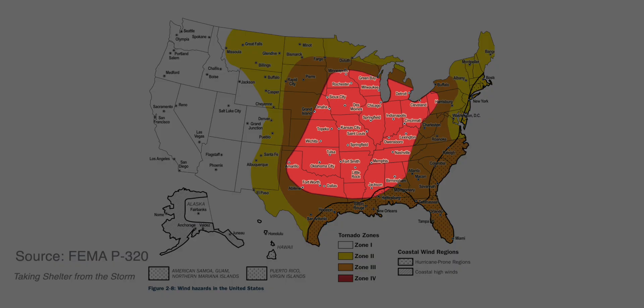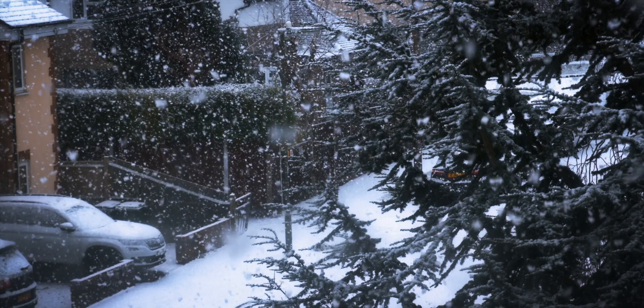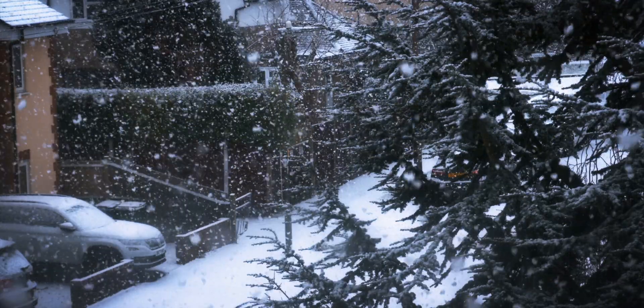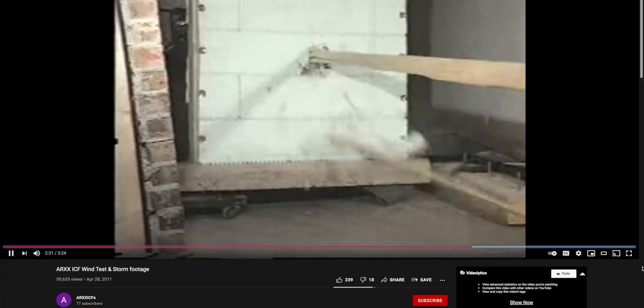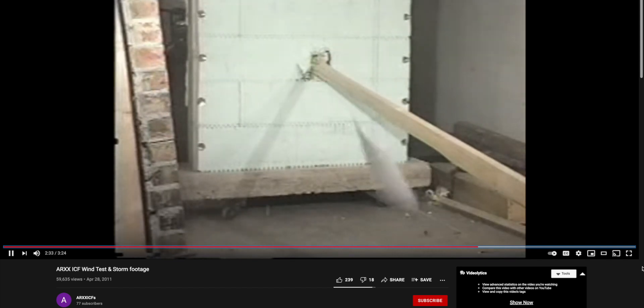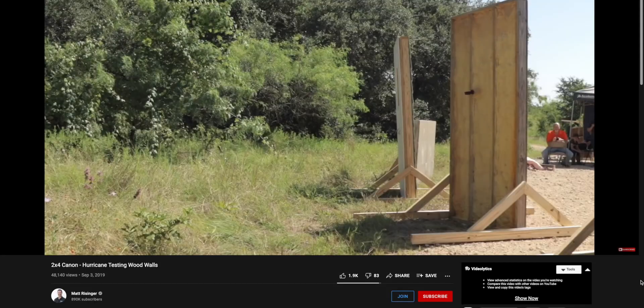We're going to focus on this region for our home. In addition to designing the home for snow, rain, wind, and earthquakes, the walls and roof structure must be impact-resistant — meaning it must be able to withstand a 2x4 weighing 15 pounds hitting the wall at 100 miles per hour, and 67 miles per hour for a roof, with minimal damage.